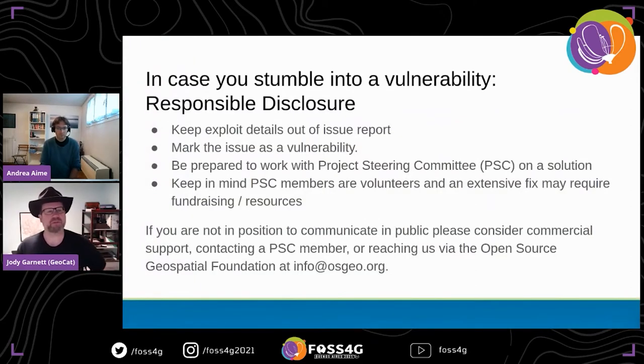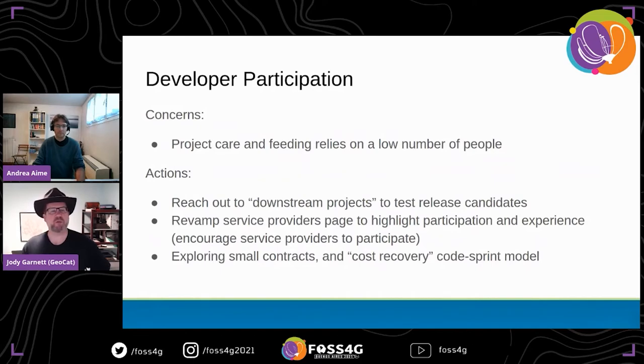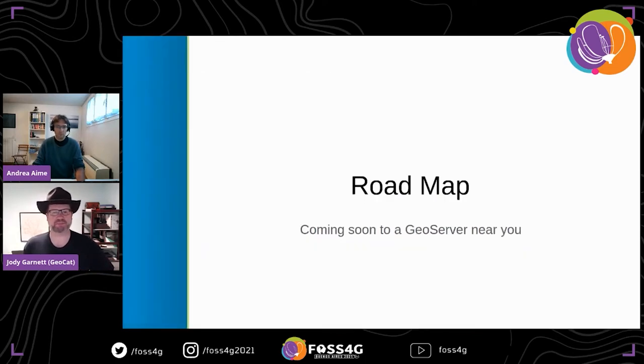A reminder to follow the responsible disclosure policy if you find a vulnerability. A shout-out to Ian Turton for working on fixing many reported security concerns. In terms of developer participation, we're concerned that GeoServer relies on such a low number of people, so we're actively recruiting developers. We want to continue reaching out to downstream projects to test release candidates and catch regressions. We've revamped the service provider pages to reward providers actively participating in the community, and we'll experiment with a cost recovery model for code sprints to encourage participation.